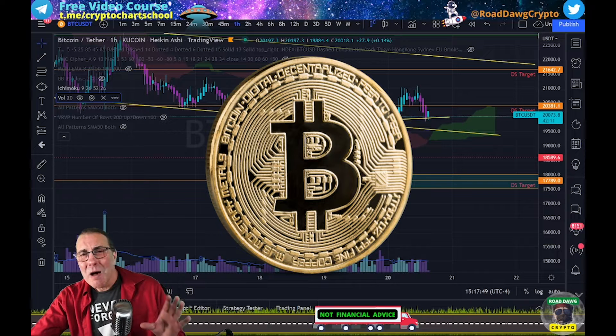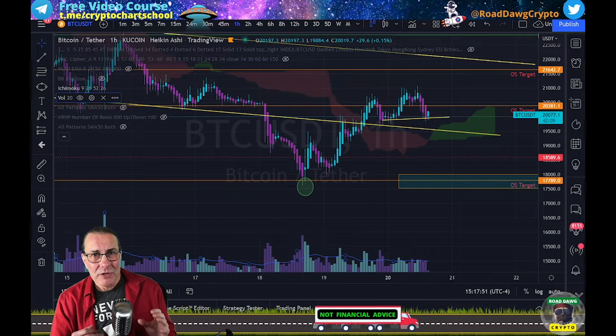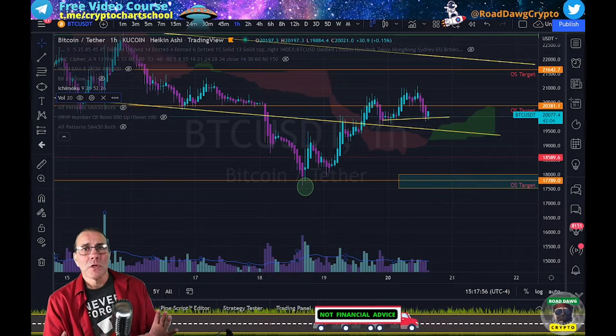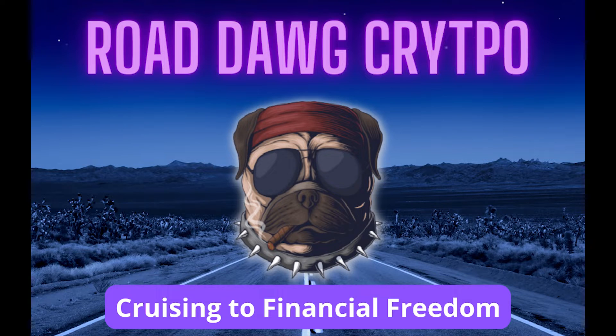Today we're going to take a closer look at Bitcoin. I'm going to stay with the one-hour chart at first, just where you guys are looking for some more short-term action. Then we'll zoom out and I'll explain what's going on in the bigger picture. So stick with me. Road Dog Crypto.